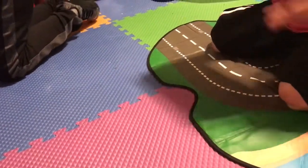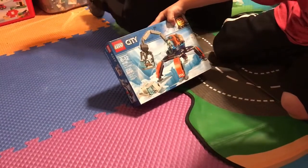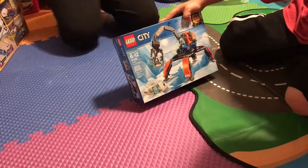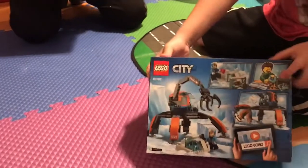Next we have Lego City Arctic Ice Crawler. The set number is 60192, and it has 200 pieces. Here's the front, then the characters, and the back.